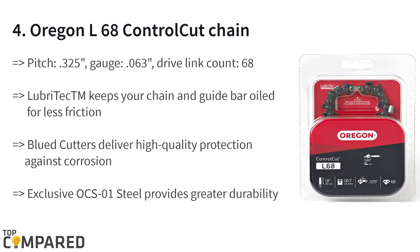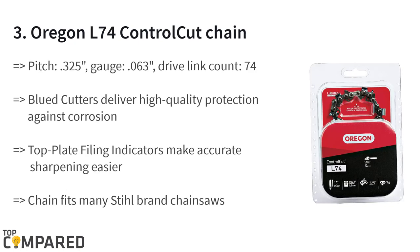The top plate filling indicators make sharpening with precision easier. The third product is the Oregon L74 Control Cut Chain. It fits many Stihl chainsaws and gets a lubrication canal to ensure low friction on the chain. The product features an exclusive OCS-1 steel body for greater durability.